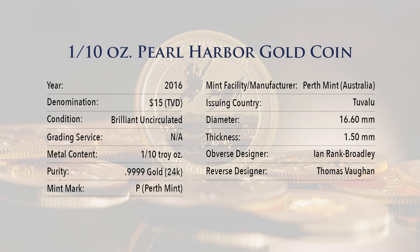Diameter — 16.60 millimeters. Thickness — 1.50 millimeters. Obverse Designer — Ian Rank-Broadley. Reverse Designer — Thomas Vaughan.